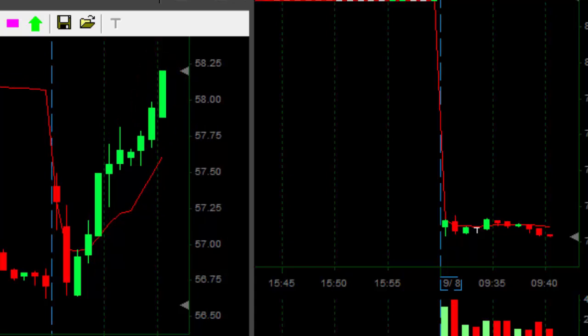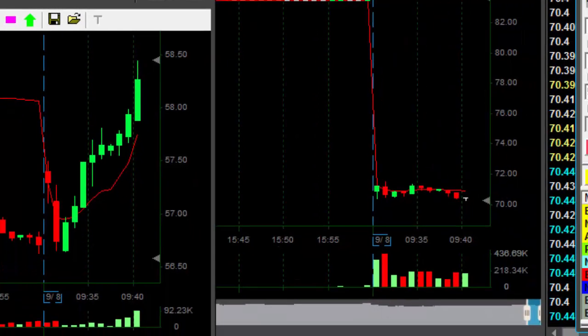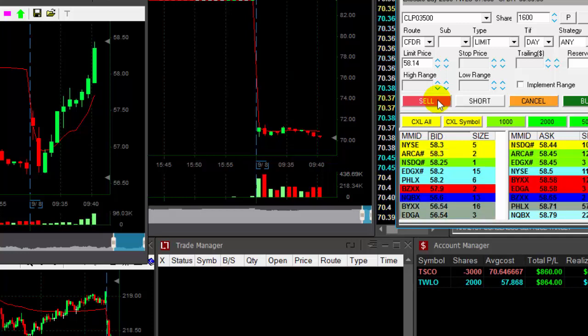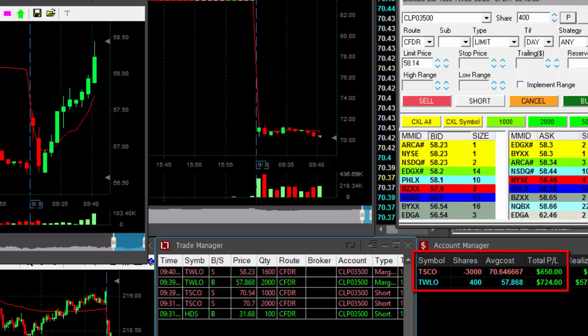Come on, just a bit more. Getting ready for a partial — I'm going to sell 1,600. Here we go, about to sell. I'm up $900. Selling. It was a nice run in TWLO.